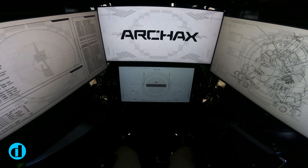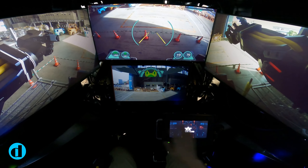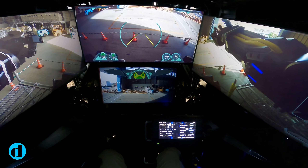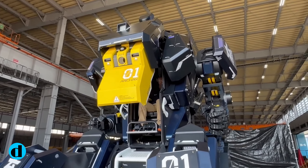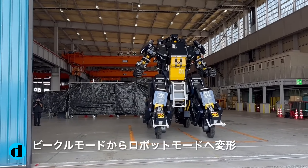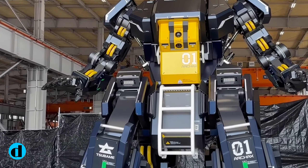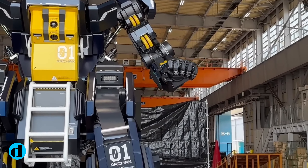Ryo Yoshida and Sabama Industries have proved with Archax that invention has no bounds. Their creation is a tribute to the marriage of art, engineering, and technology, symbolizing the spirit of Japan's rich cultural legacy and its unrelenting commitment to pushing the boundaries of what is possible in robotics. As Archax makes its global debut, it urges us all to consider the possibilities in robotics and technology, exemplifying how inspiration and innovation may result in something truly spectacular.